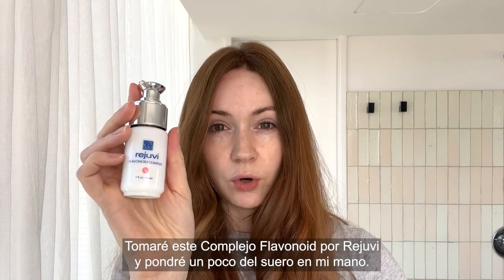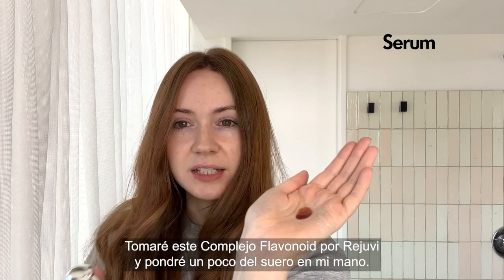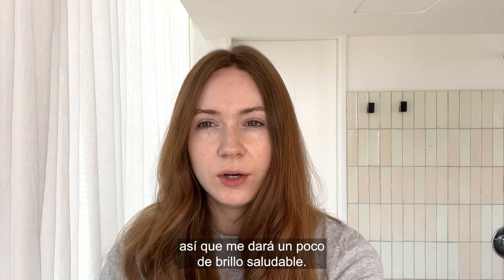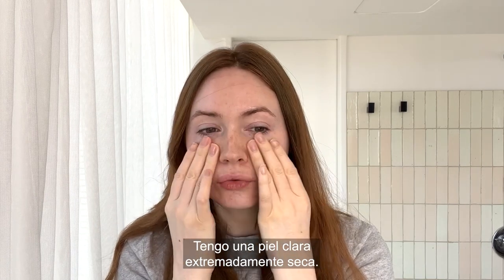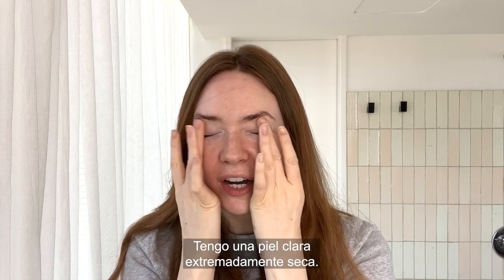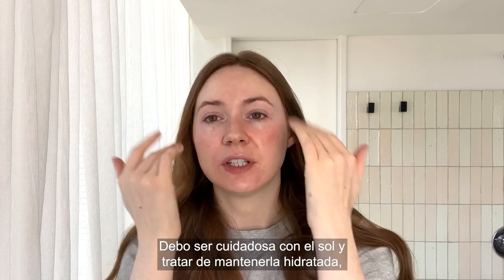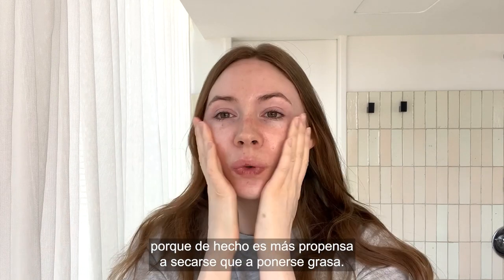I take this Rejuvi flavonoid complex and I will do a couple of squirts into the hand. Now as you can see there's a tint to it so it will kind of give me a little bit more of a healthy glow. I have pretty dry, extremely fair skin. I have to be careful with the sun and I have to keep it moisturized because it's more prone to being dry than it is oily, actually.